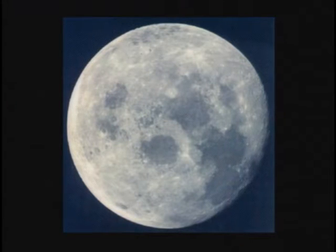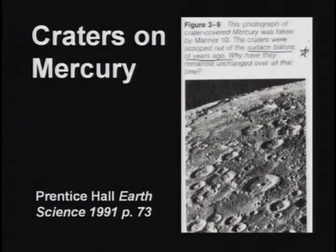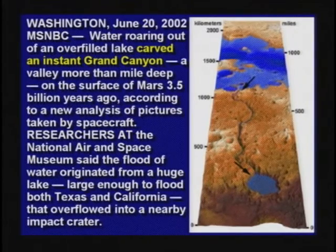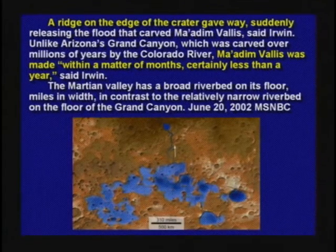The moon has craters on it, but we never see the moon get struck by anything. Where did these craters come from? Even Mercury has craters. Mars has a canyon much larger than the Grand Canyon, and when scientists studied it they said this canyon formed in a matter of weeks — because there was melting water in one of the craters that overflowed the rim and washed it out very quickly. So why can scientists look at a canyon on Mars with no water and say it formed quickly, but look at the Grand Canyon on Earth and not conclude that water formed it very quickly? As one scientist said, it formed in a matter of months, certainly less than a year.